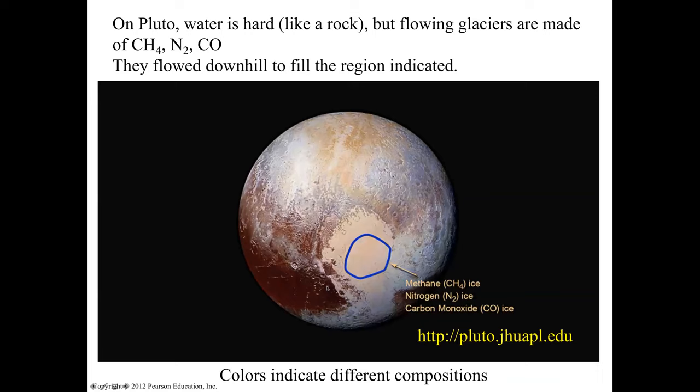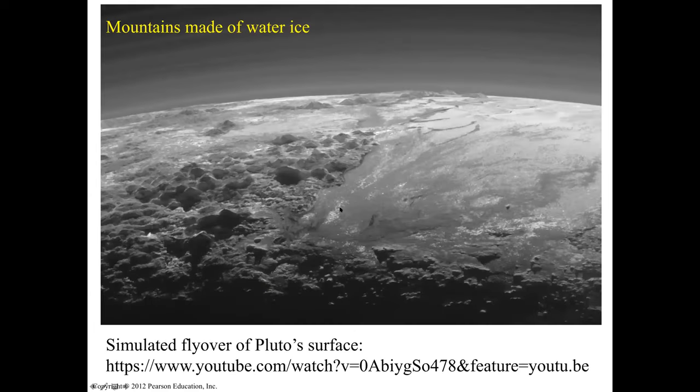Pluto is about 40 Kelvin. Water is really frozen — it looks like rock on Earth. But we have flowing glaciers made of nitrogen, methane, and carbon monoxide. This area is showing a glacier formed of methane, nitrogen, and carbon monoxide. Different colors indicate different compositions. Mountains are made of water ice.